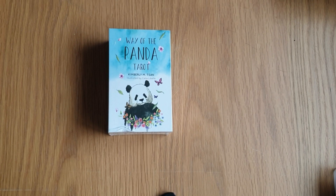Hi, welcome to Magpie Moonchild. My name is Kayleigh. This is an unboxing video for the Way of the Panda Tarot.